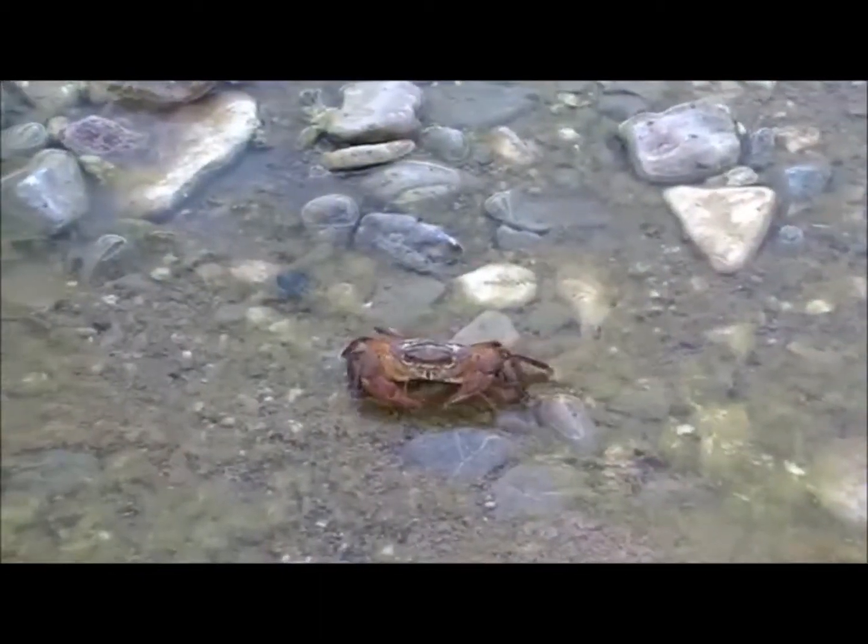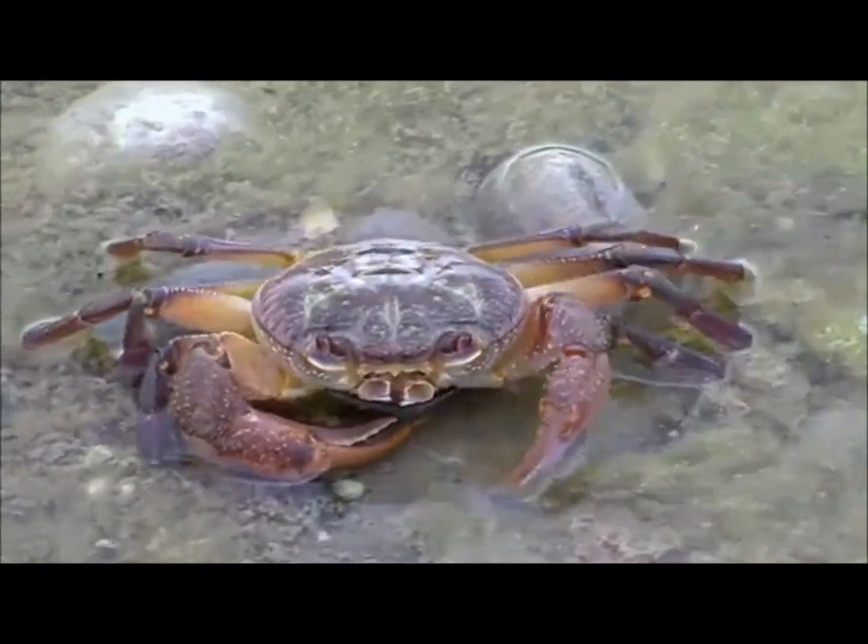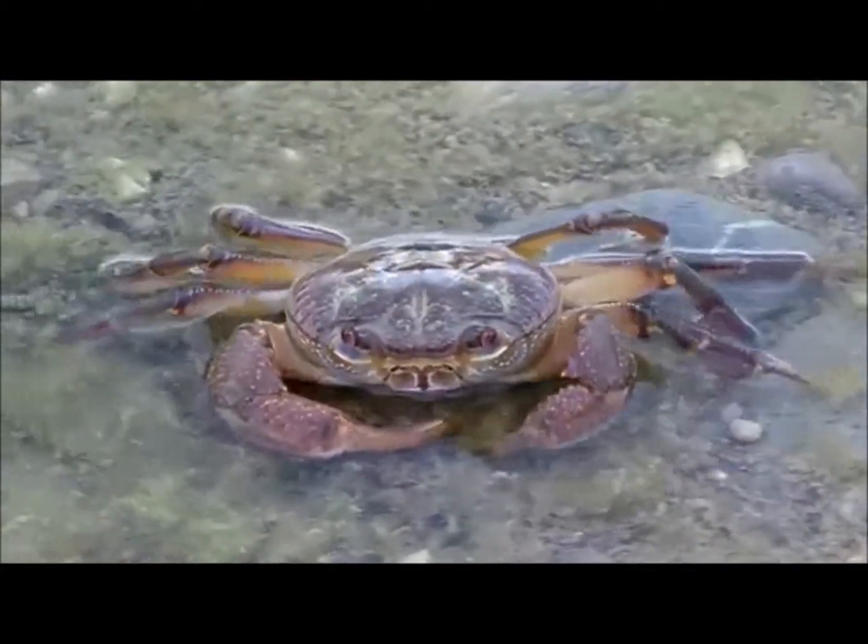A very striking species is the freshwater crab, at one time abundant in the whole river valley. It is now very rare and confined to specific areas of the river, where it hides in deep crevices.